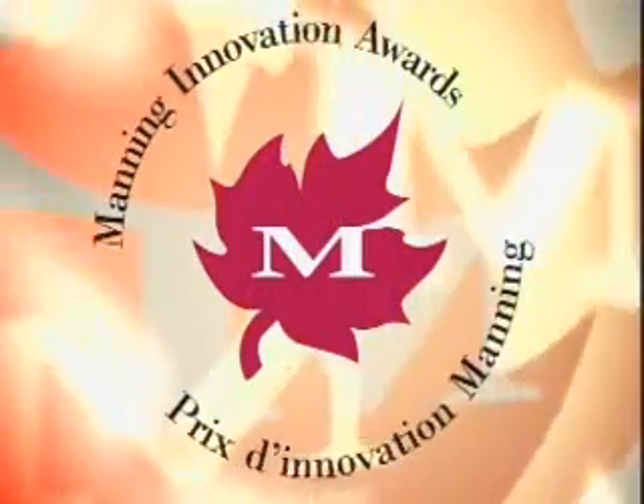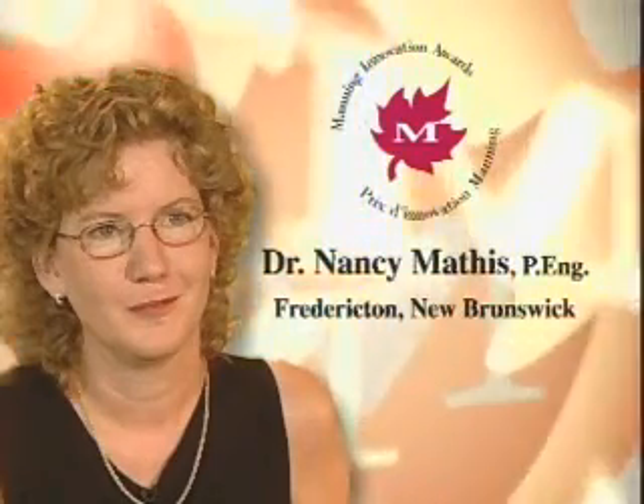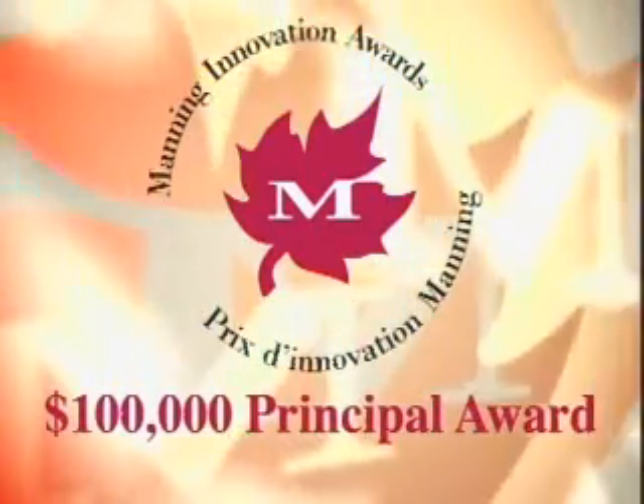While working on her PhD in chemical engineering, Dr. Nancy Mathis developed a sensor that measures various properties of a material using heat transfer and effusivity. Today, Mathis instruments are successfully marketed worldwide. Dr. Nancy Mathis, recipient of the 2003 Principal Award.